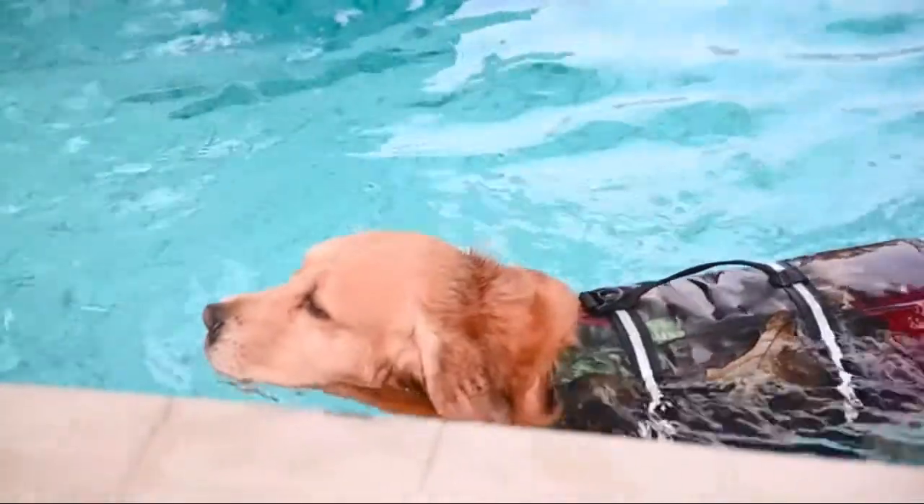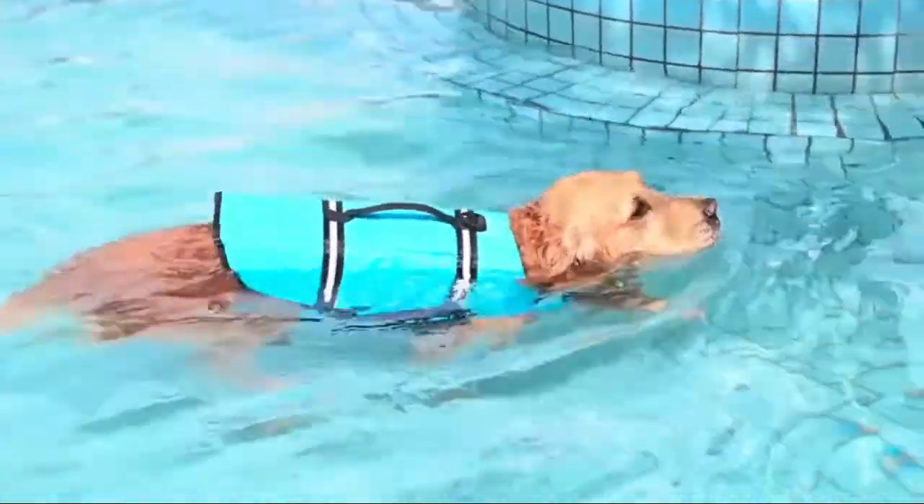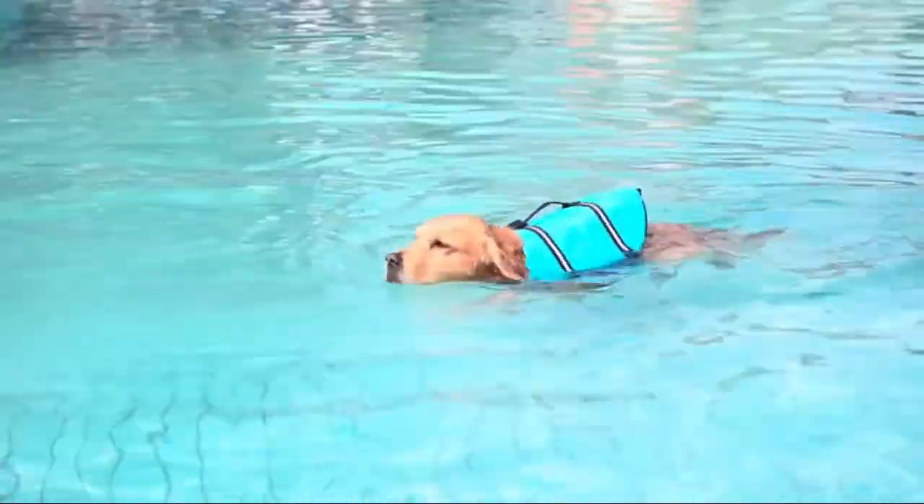The Dog Lay Dog Life Jacket provides hydrotherapy and is a great option if you have a pooch that is a bit skittish going into the water.